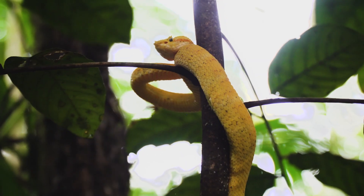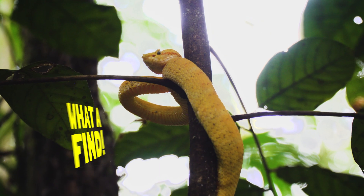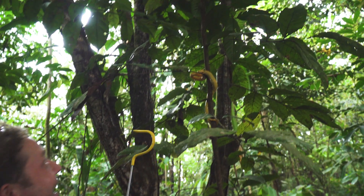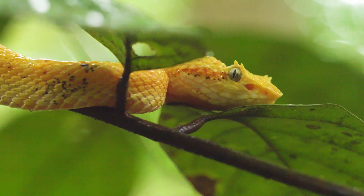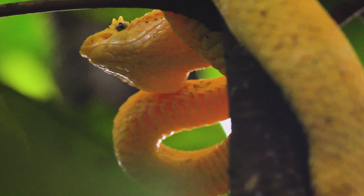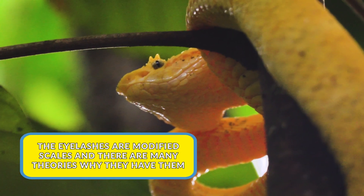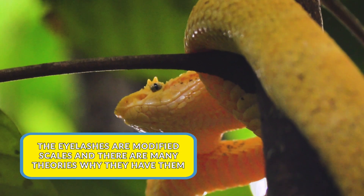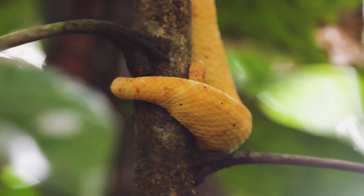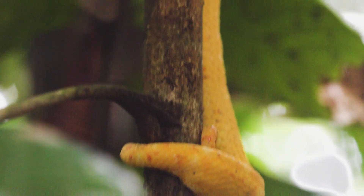Look at that — that there is what we're after. It's called the eyelash pit viper. If you look on the top of that head, they've got these ridges that make it look like it's got eyelashes. You can see this tail here is allowing the snake a perching point — a prehensile tail grabbing onto that branch, which is an adaptation for this snake to live up in the trees.